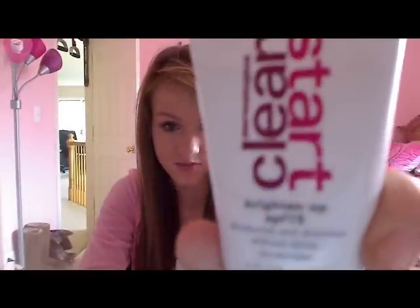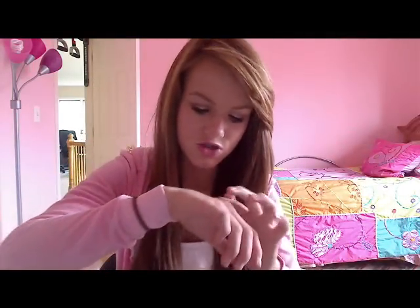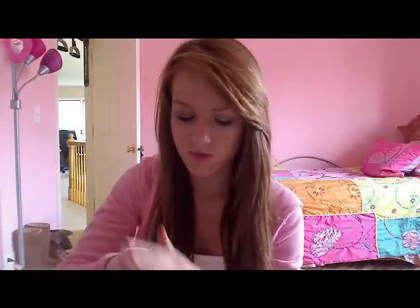Next thing — which I've been mentioning in a lot of face of the day and outfit of the day videos, and people have been asking me about — it's the Dermalogica Clean Start Brighten Up SPF 15. It's a moisturizer and comes with two fluid ounces, which is a lot of product. It's a tinted moisturizer — it has really tiny shimmers, so small you can't even notice them, but when you put it on your face it makes your skin glow. It has SPF 15, it's tinted, and it's super moisturizing.